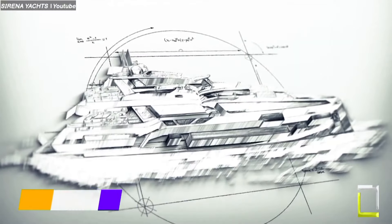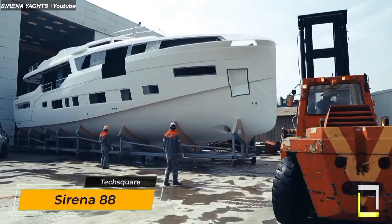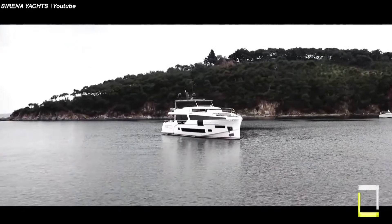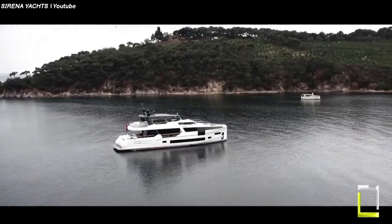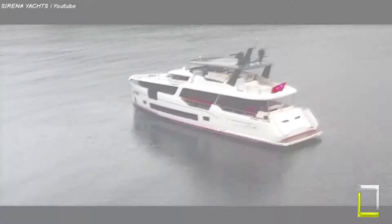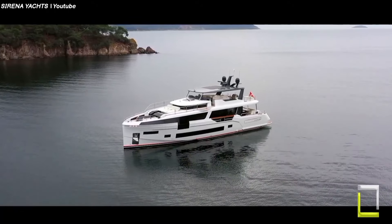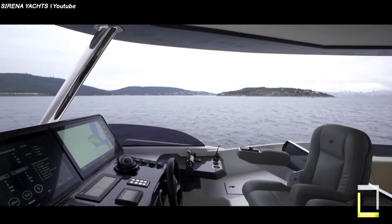The Sea Explorer 88 is a beautiful 26.81-meter, 88-foot motor yacht built for luxury and adventure. It combines performance and efficiency flawlessly, making it ideal for exploring vast waters in style. Its elevated pilothouse offers panoramic views, while the interior contains five roomy staterooms, a crew cabin, and plenty of social spaces for entertaining.